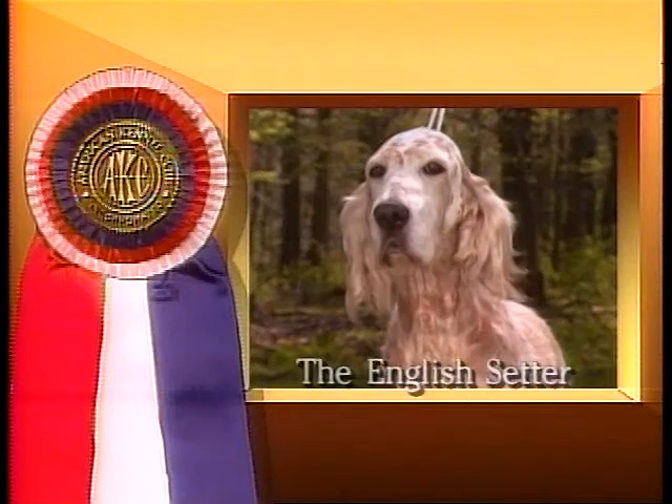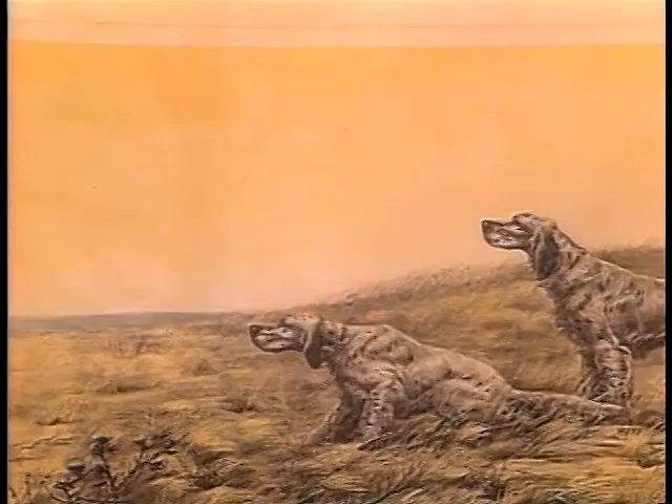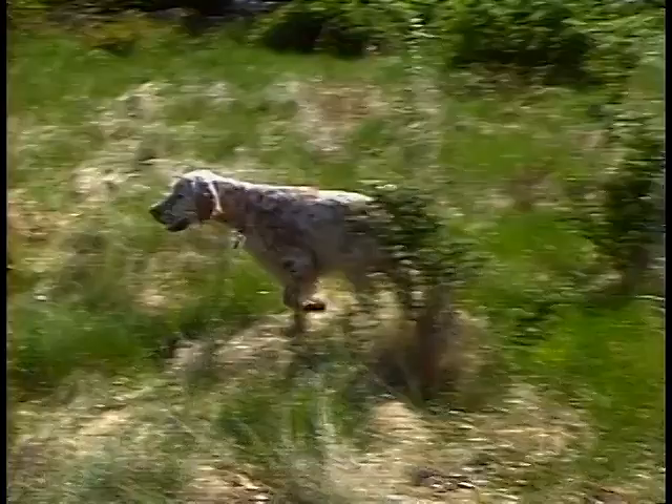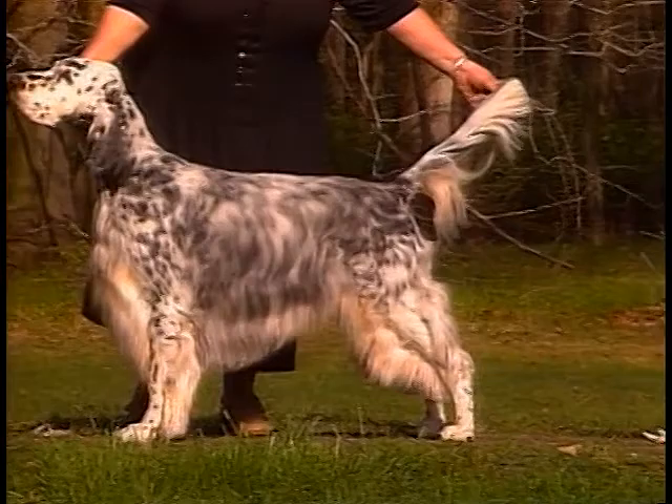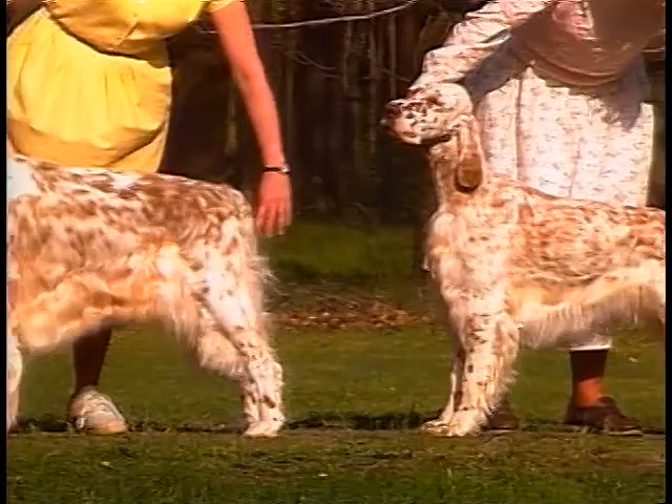The English Setter is a prized sporting dog, originally bred in England to hunt game birds. English Setter males are about 25 inches in height at the shoulder, while females are about 24 inches tall.